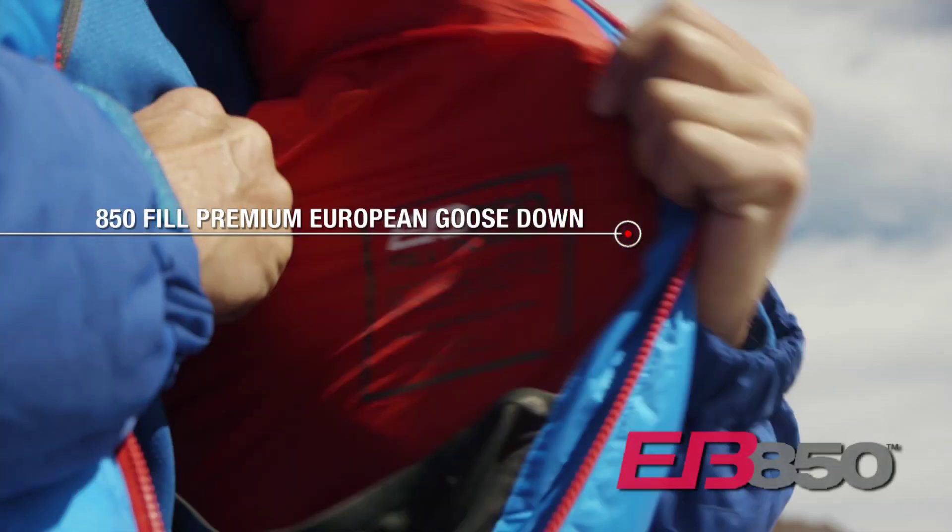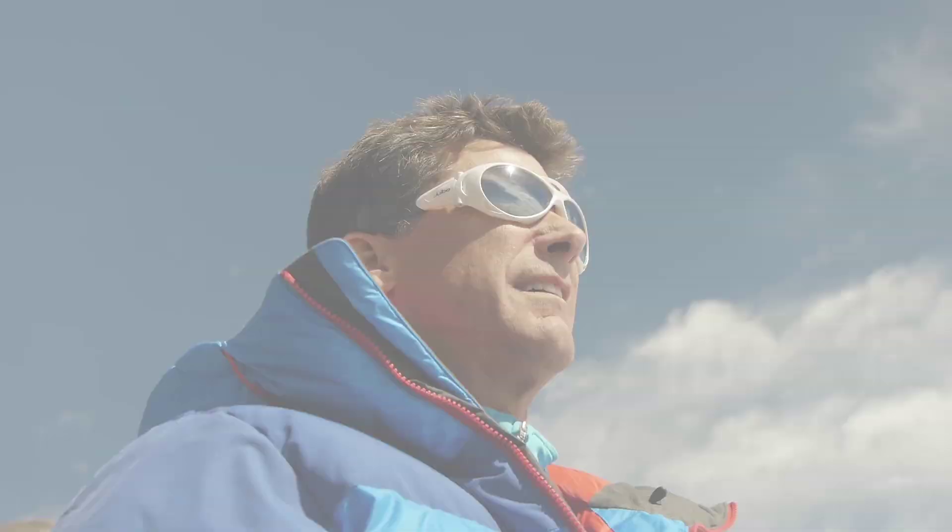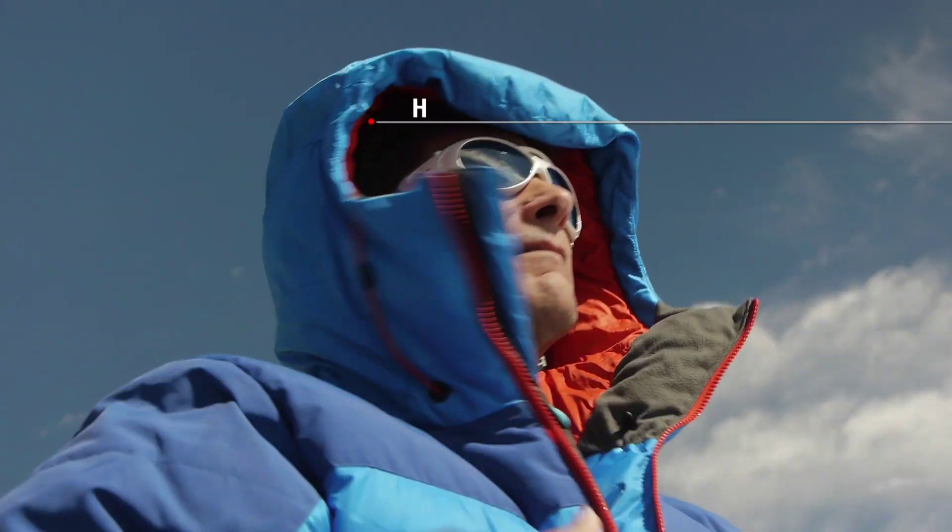This thing rocks. It has 850 European down — highest quality you can get — super puffy, super warm. It has a big hood that will fit completely over a helmet.